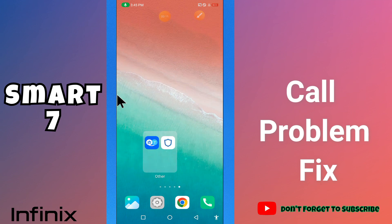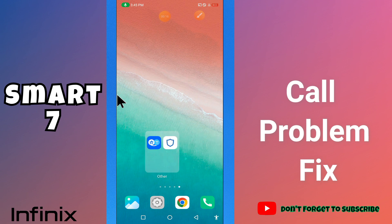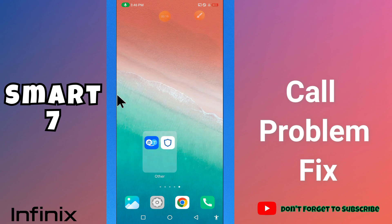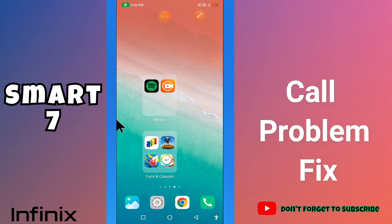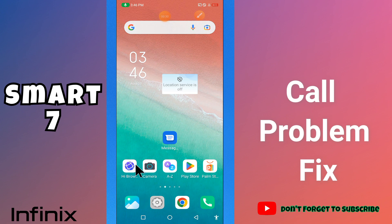Hi guys, welcome to my YouTube channel. In my today's video, I will be telling you how you can fix call problem, or what you can do if outgoing call is not working in your device Infinix Smart 7. But before we start, if you are new to my channel, don't forget to hit the red subscribe button and the bell icon to stay updated. Now watch this complete video.